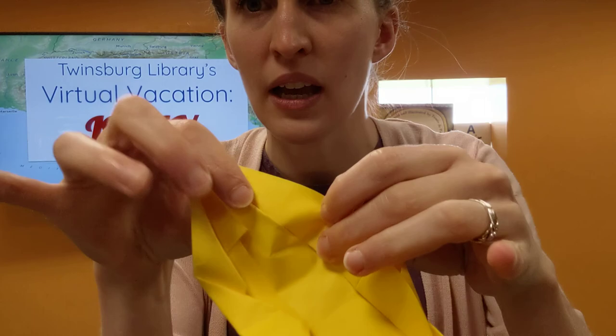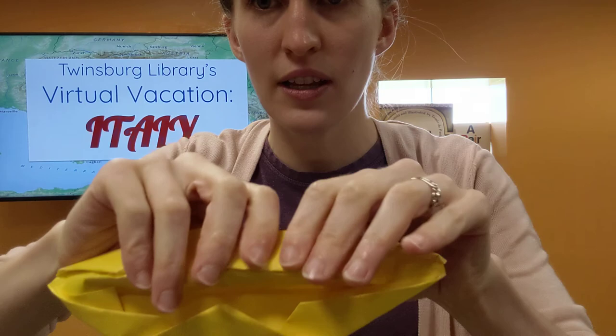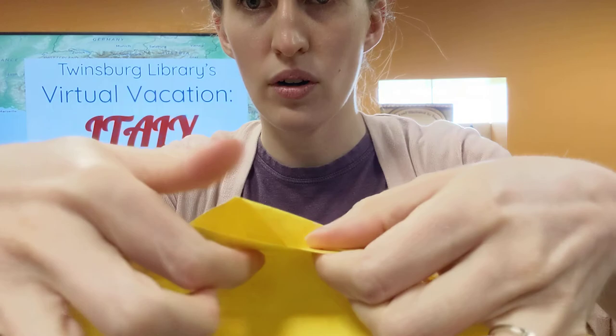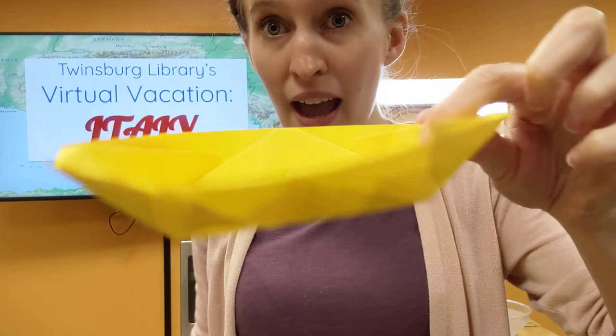Then I'm going to take that corner and slowly — it's going to get all crinkly — I'm going to push it inside out like that. I'm going to do the same thing to this corner right there, take that corner, and push it inside out very carefully. And you can see we're starting to get boat-like. We're going to do the other corners. Here's my little pocket — we're going to push that corner in. And the last corner on this side, we're going to push that corner. And then you just pull.